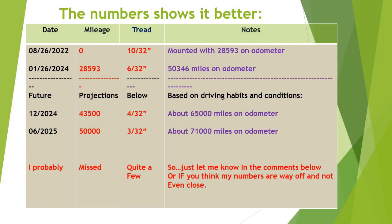This is pretty much the summarized or condensed version from the prior slide to give you a better look at it — the dates, the mileage, the tread remaining, the notes from when I put them on. Of course, the future projections are what you want to look at here to give you an idea of whether these tires might be suitable for you. I probably missed quite a few things — my calculations might be way off. Leave your comments below and tell me what you think about the numbers or if they're even close.